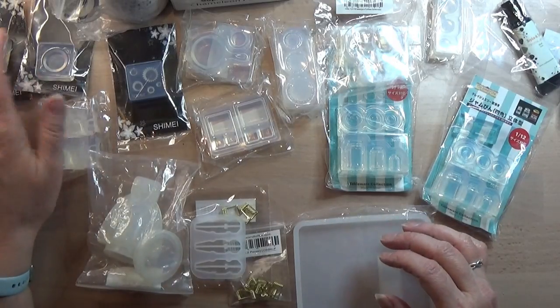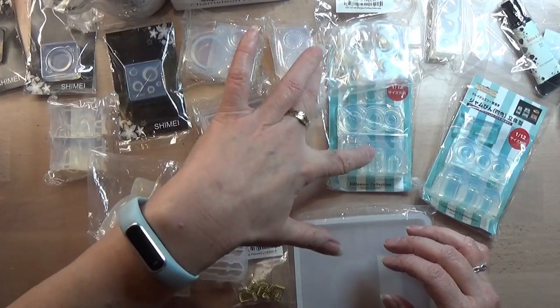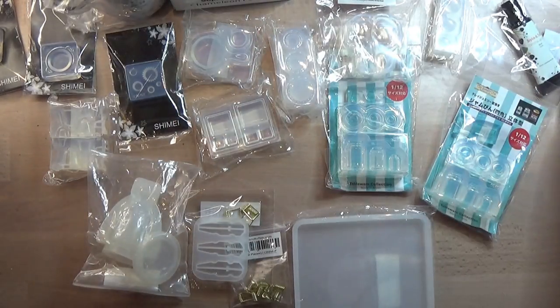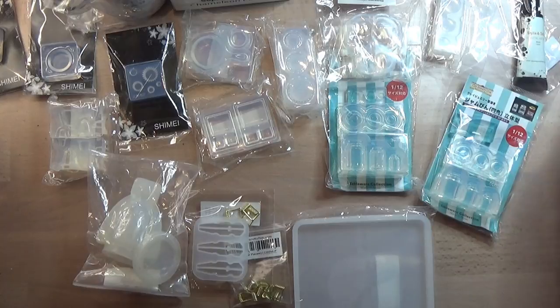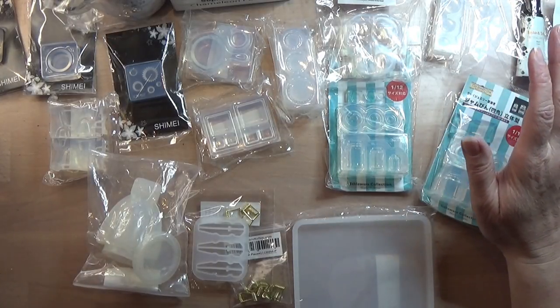So let's see — I have 13 molds here. It was a lot of money, but it is definitely worth it.